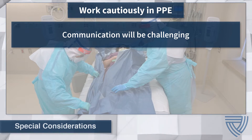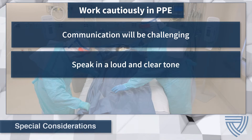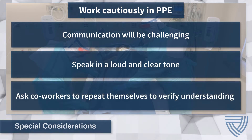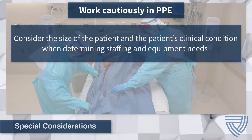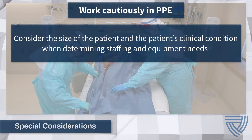Communication with team members is one such challenge. During a procedure, PPE can be noisy and muffle sounds, making communication difficult. Health care workers will need to speak in a loud, clear tone and be prepared to ask co-workers to repeat themselves to verify understanding. Consideration will need to be given to the size and clinical condition of the patient, as these factors could influence the number of staff members required for the procedure, their skill level, and the equipment requirements for safe patient transport.